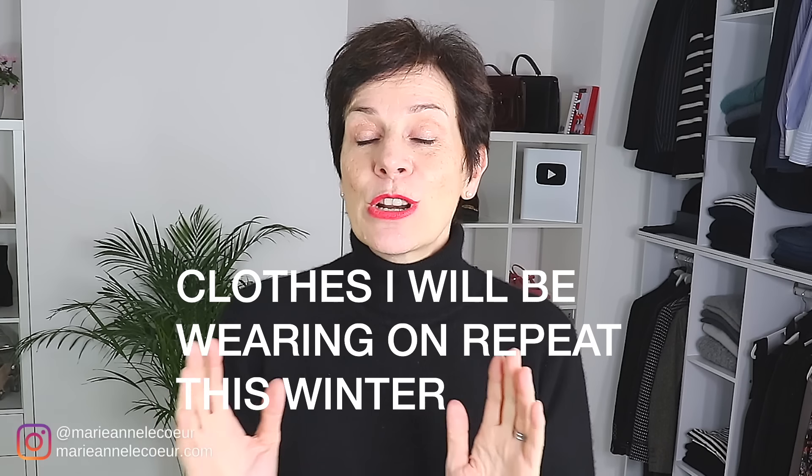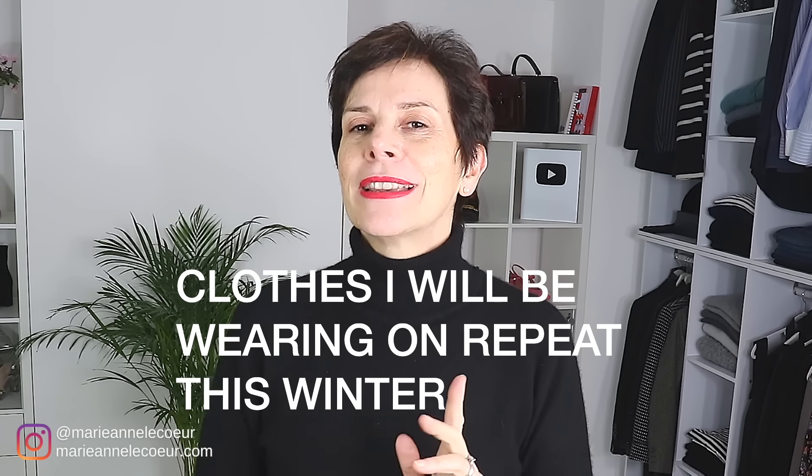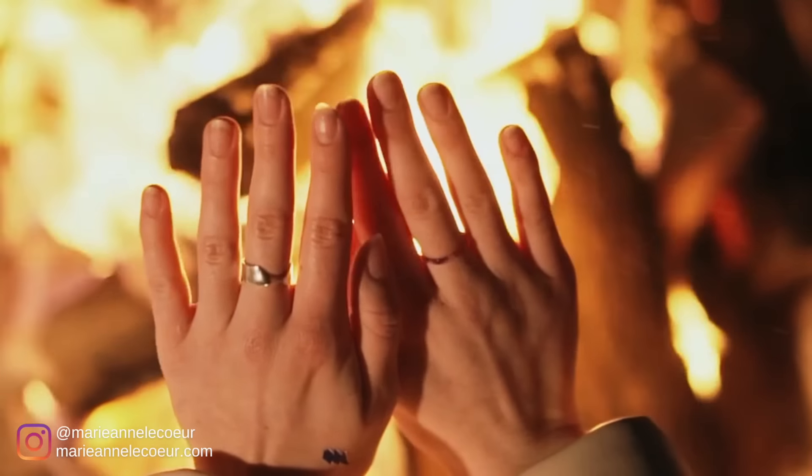In today's video, I will show you the clothes that I will be wearing on repeat this winter. Winter is of course the coldest season, so the clothes I'm going to show you are warm and they will keep me toasty.